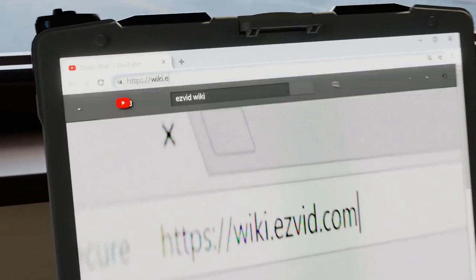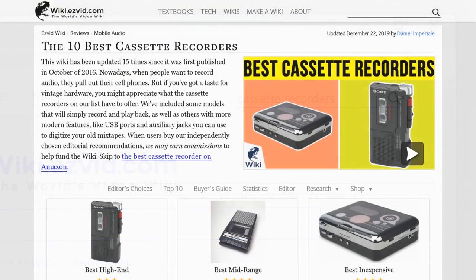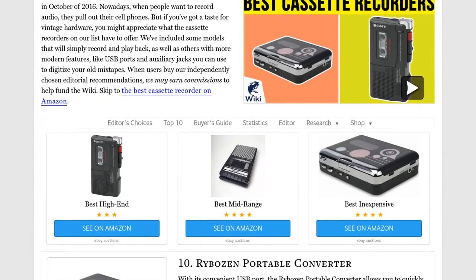Our newest choices can only be seen at wiki.easyvid.com. Go there now and search for cassette recorders, or simply click beneath this video.